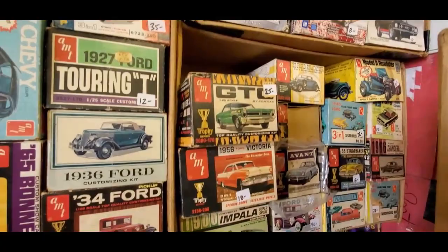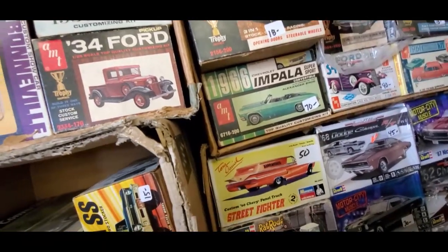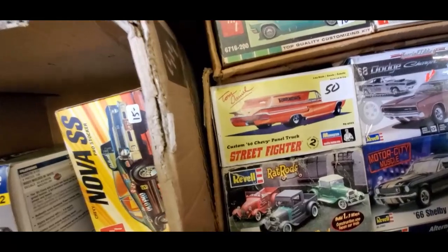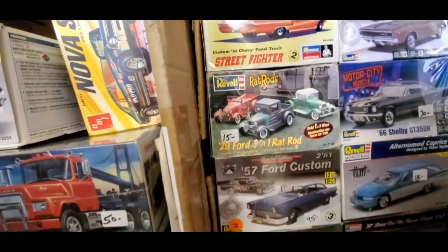GTO, $25, part of the Trophy Series. Avanti Trophy Series. $70 for the 66 Impala. Street Fighter, 60 panel truck, $50. $15 for the 29 3-in-1 Rat Rod.